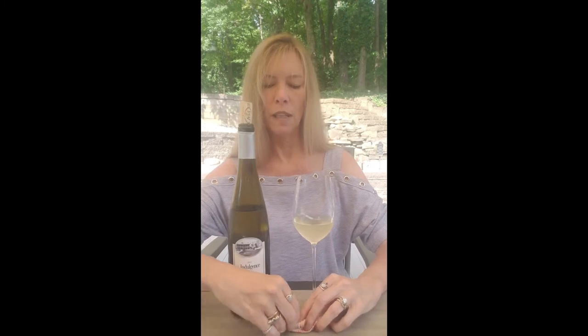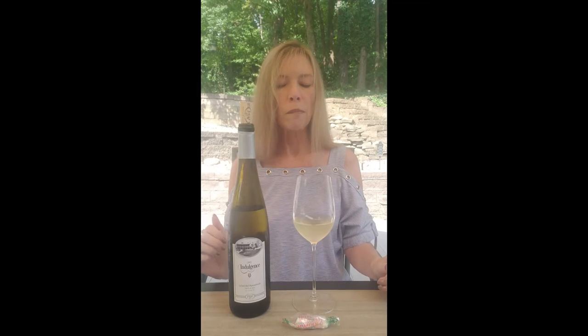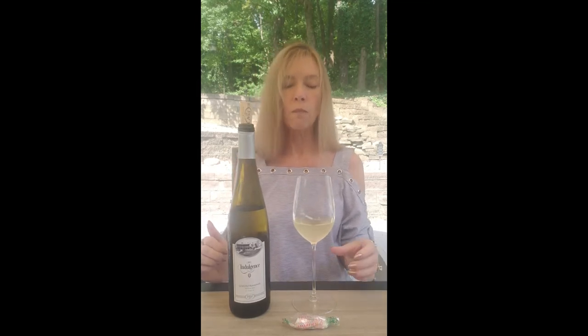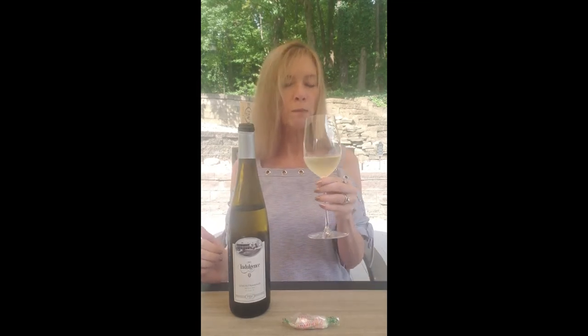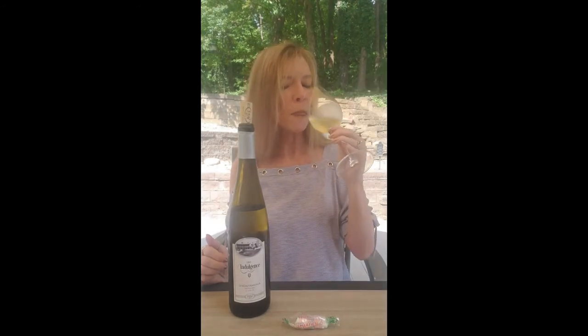So let me go ahead and taste one of these little guys. These aren't my favorite candies, but I'm not a big candy person. So I really like this together.